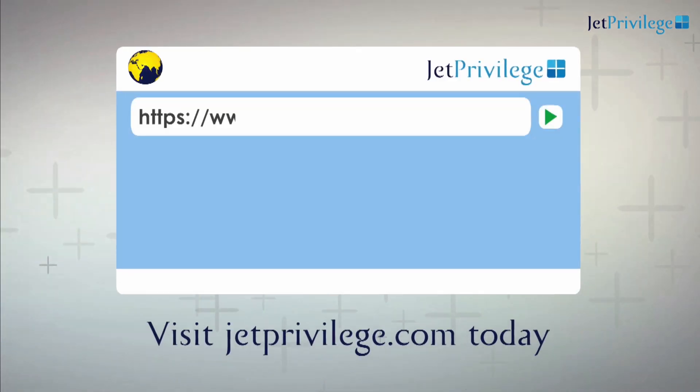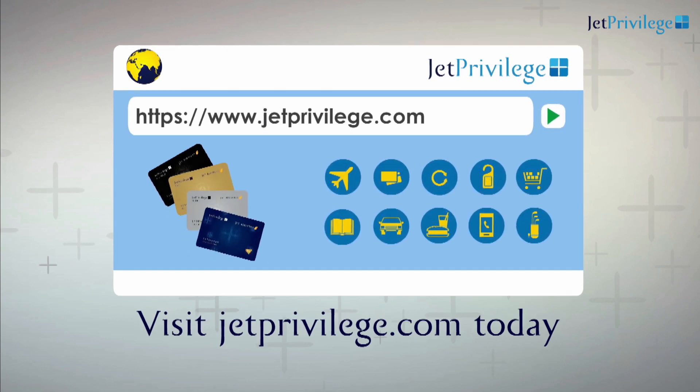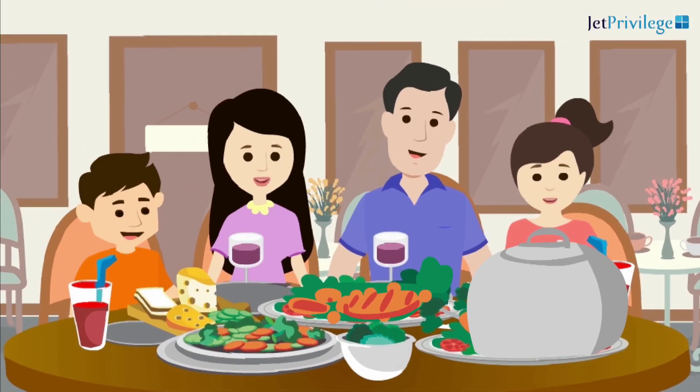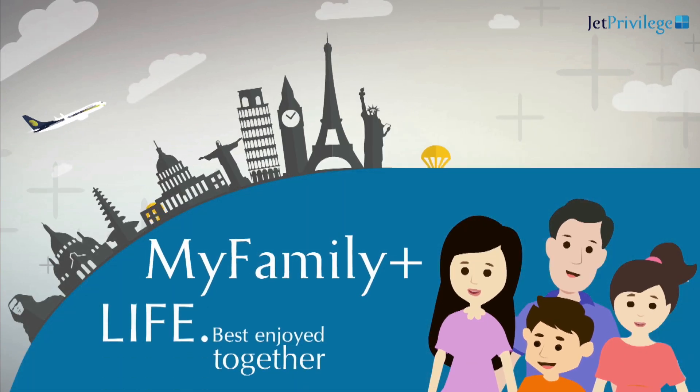So, visit JetPrivilege.com today and start your own MyFamily Plus association because, be it a weekend getaway, or a Sunday brunch, or a family vacation, the best things in life are always enjoyed together.